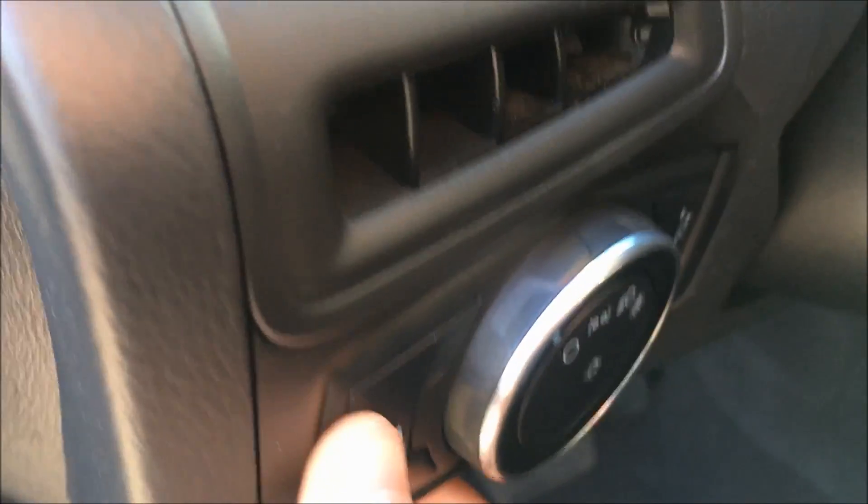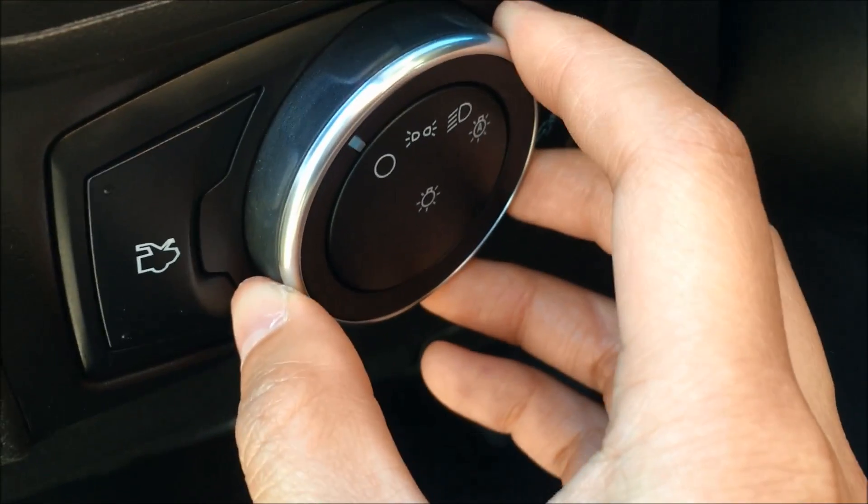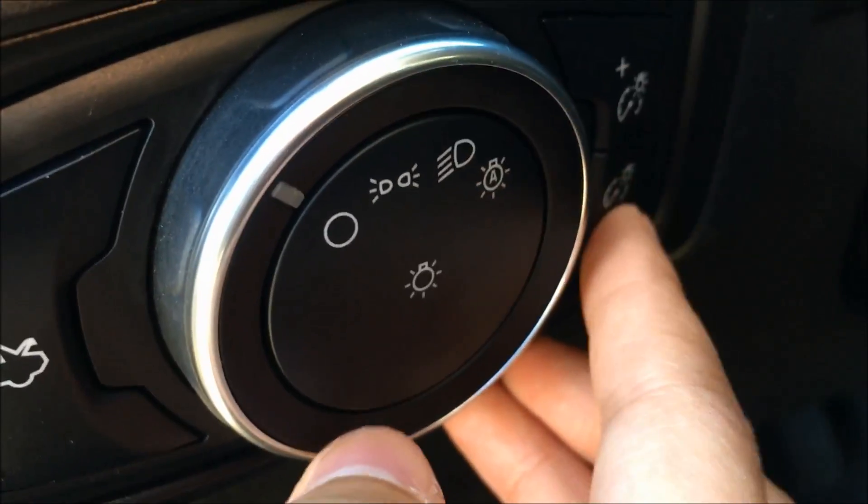Next to the steering column, we have your trunk release, your headlamp control, and your interior lighting dimmer switch.